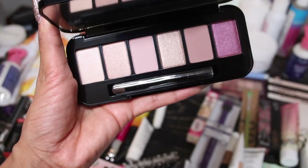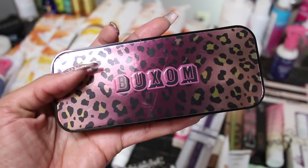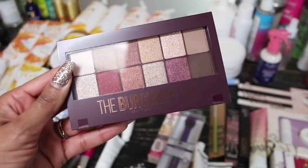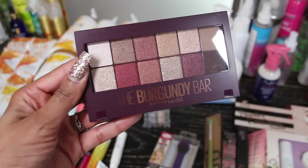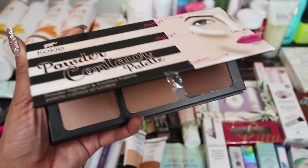I got an eyeshadow palette from Boxum — ooh, look at those pretty colors under the light! I haven't used any Boxum items yet so that'll be fun. I also got an eyeshadow palette from Maybelline — this is the Burgundy Bar palette — and a cookie powder contour palette. Very nice.